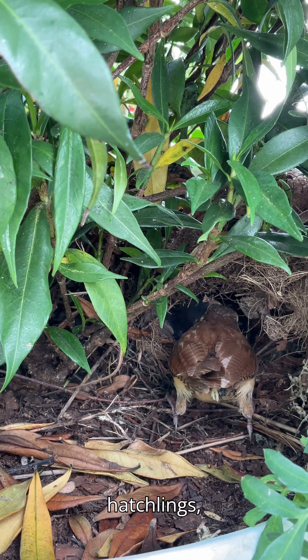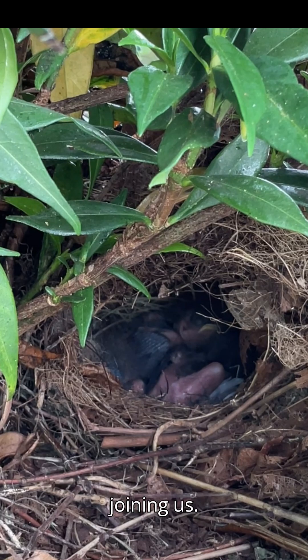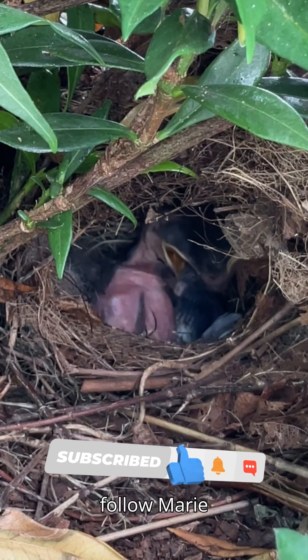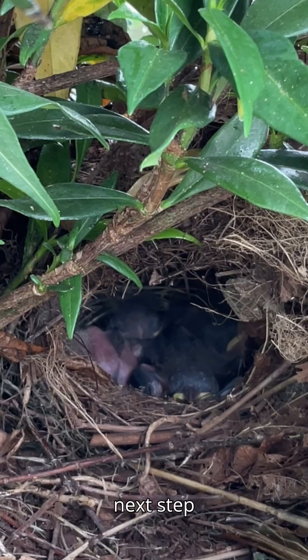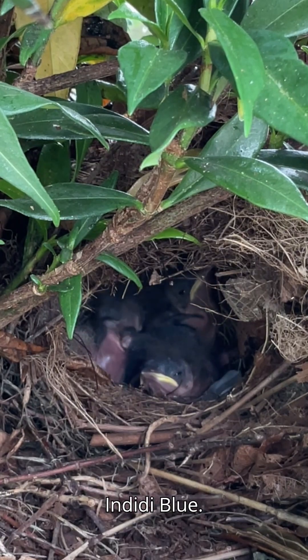She's not just feeding hatchlings — she's restoring balance, one grub at a time. Thank you again for joining us. We'll keep you posted as day six unfolds and they officially enter the nestling stage of their development. Subscribe to follow Marie and her young birds as they take their next step towards fledglinghood. I'm Lawrence with Indeedee Blue.